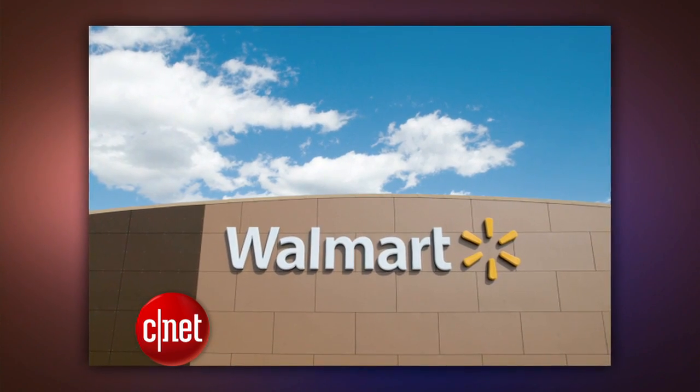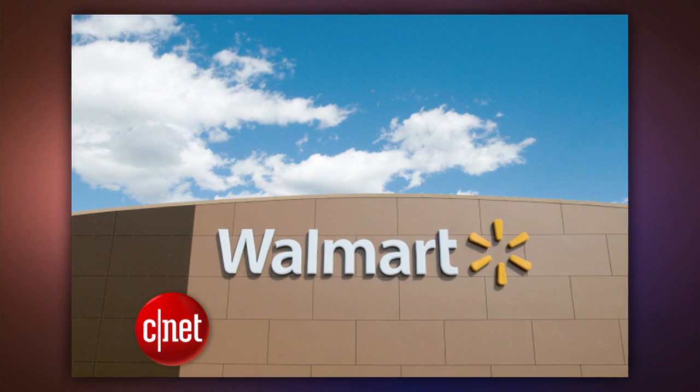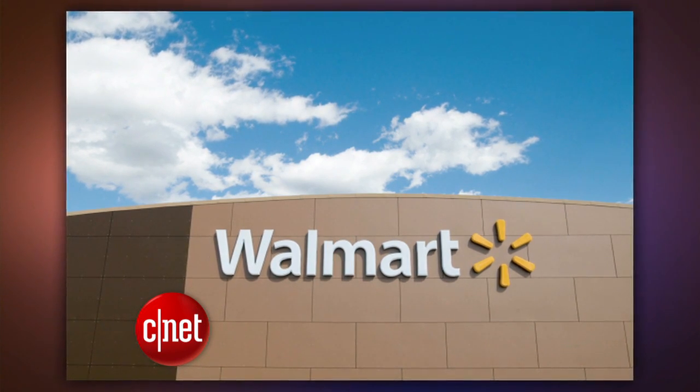Also at the Wireless Show, Walmart announced it's working on an app that will be smart enough to recommend what you should put on your shopping list based on what you normally buy, and you can scan the items as you put them in the cart for faster checkout.